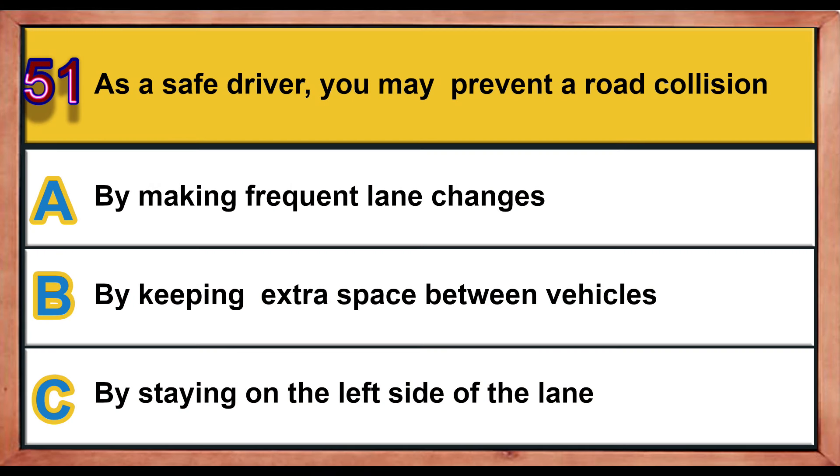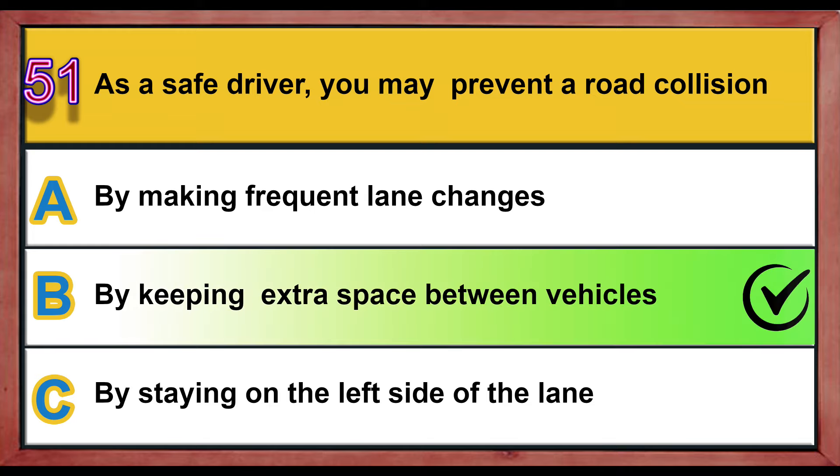Question number 51. As a safe driver, you may prevent a road collision: A) by making frequent lane changes, B) by keeping extra space between vehicles, C) by staying on the left side of the lane. Correct answer is B: by keeping extra space between vehicles.